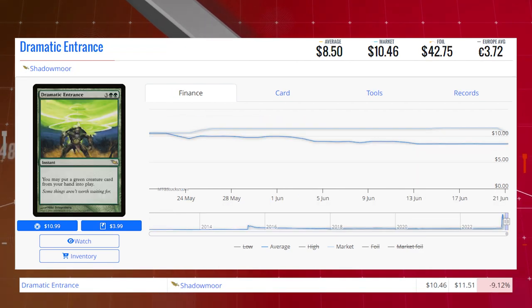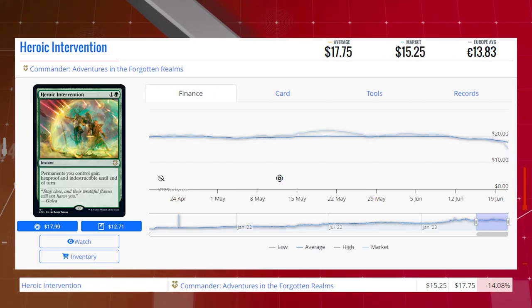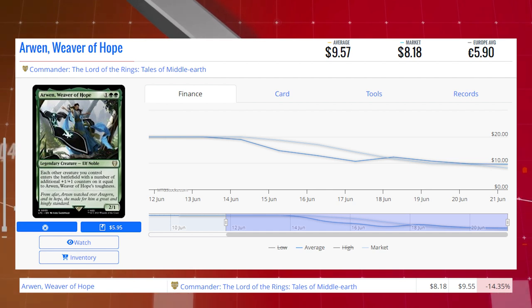Geek's Yawgmoth Praetor, the Extended Art version from The Brothers' War, is down 7.73% from $12.93 to $11.93 for its market price, and its average price is $15.08. Dramatic Entrance from Shadowmoor is down 9.12% from $11.51 to $10.56, average price $8.50. Colossal Hydra from Magic 2014 is down 10.16% from $12.20 to $10.96, average price $12.82. Heroic Intervention from Commander: Adventures in the Forgotten Realms is down 14.08% from $17.75 to $15.25. Tribute to the World Tree from March of the Machine is down 14.32% from $7.96 to $6.82, average price $7.16. Our final loser is Arwen, Weaver of Hope, down 14.35% from $9.55 to $8.18, average price $9.57.